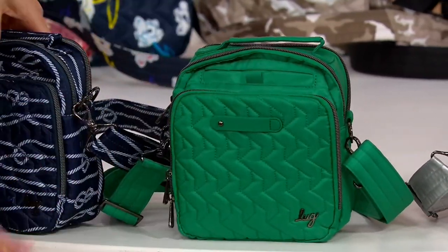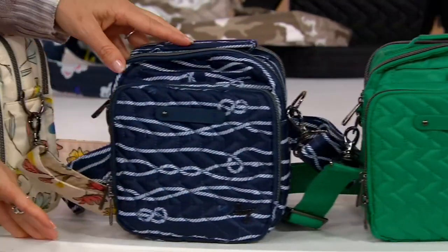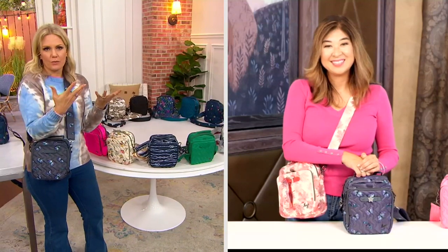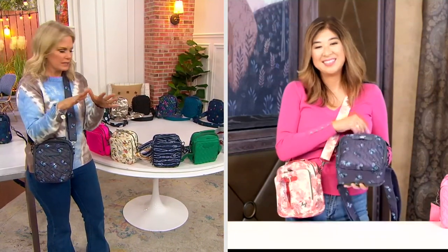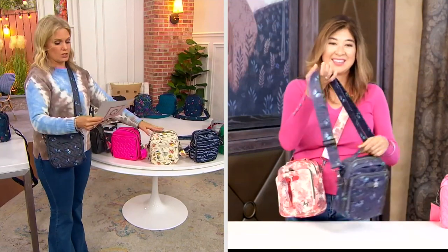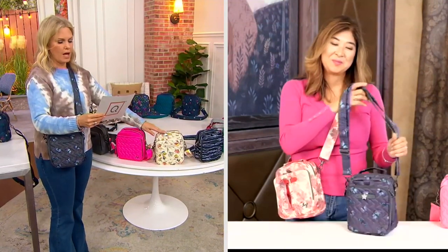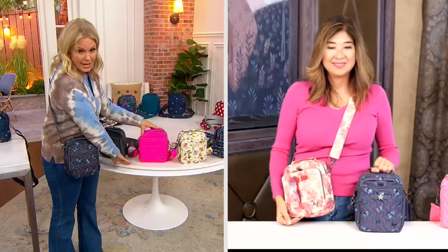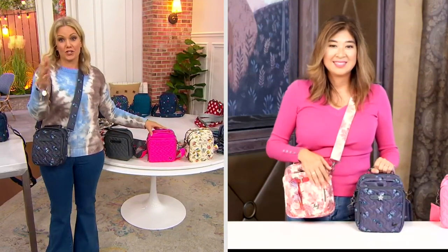Then the nautical navy — so adorable. The nautical theme has been on fire, but this isn't so obvious nautical; it can really play with different colors. The hummingbird floral. And then magenta — like a bright pink, matches your shirt perfectly.